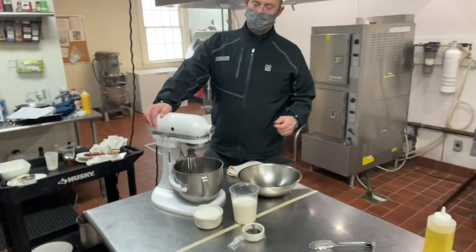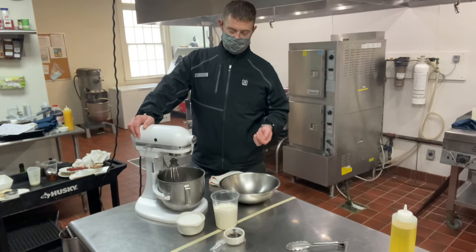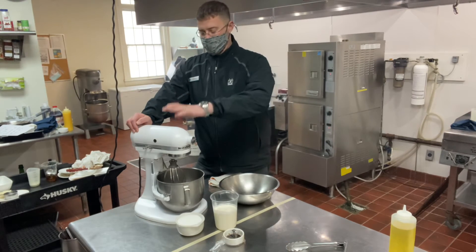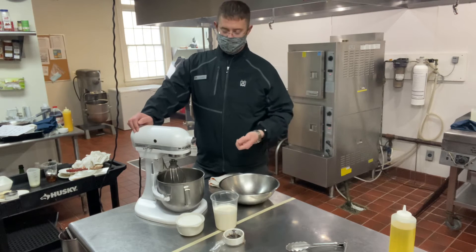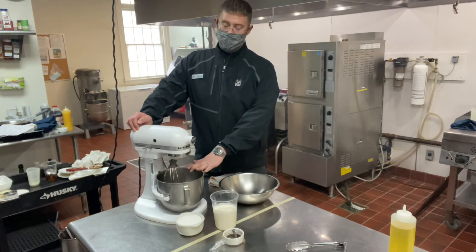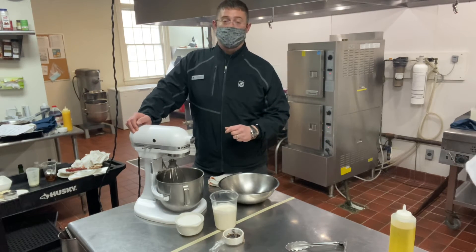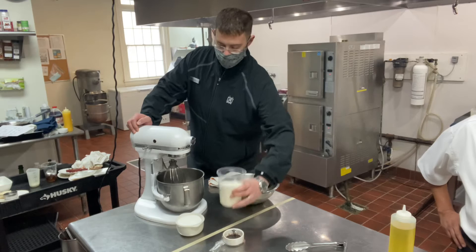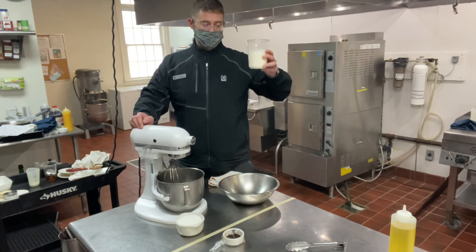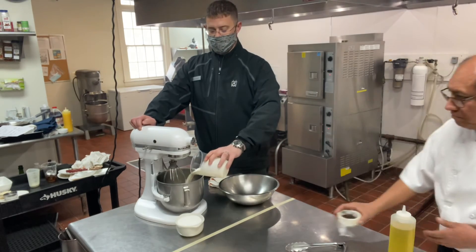We're realists here — we know not everybody has a blender or a mixer, but most people have some sort of mixer at home, whether it's a hand mixer or a blender. I always recommend using a KitchenAid as it keeps things a little cleaner, but whatever you have at home works. For whipped cream there are really only three ingredients: heavy whipping cream — which we provided in your kit — put that right in the bowl.